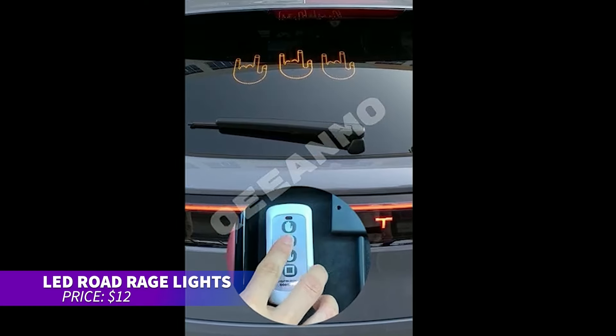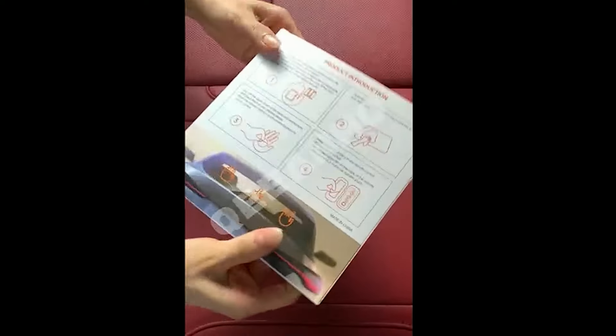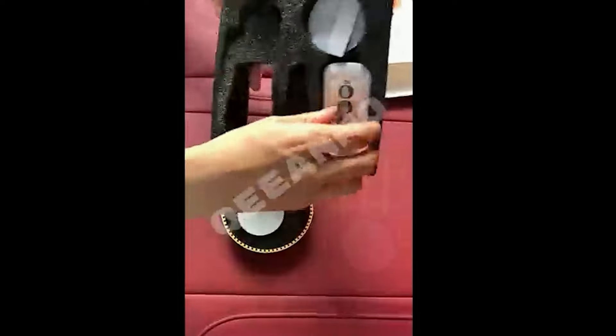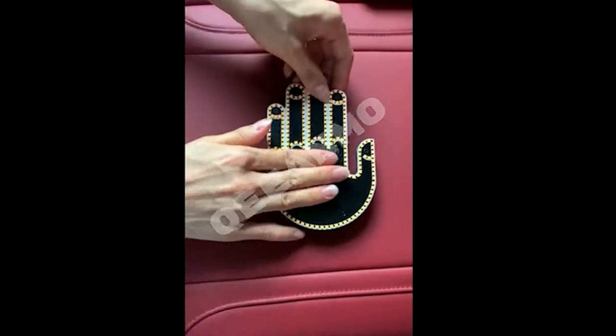Looking to add some humor while driving? This Road Rage LED light lets you express yourself with a hand gesture. Whether it's a thumbs up or a wave, it's a playful way to communicate with other drivers. Featuring three light modes, you can switch it up based on your mood. It's perfect for those who enjoy a little extra flair on the road.